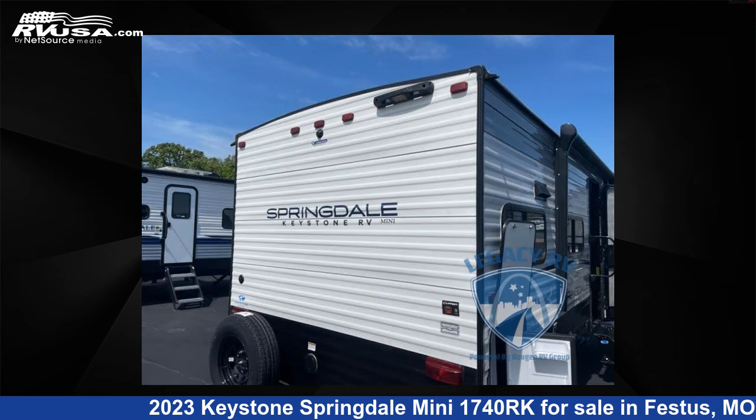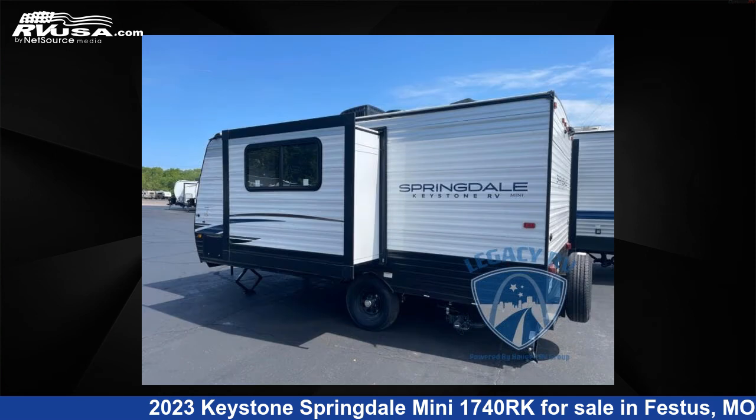This new Keystone is 21 feet 0 inches in length and features one slide-out, AF interior, sleeps three, and 27 gallons fresh water capacity.